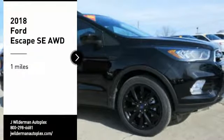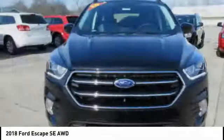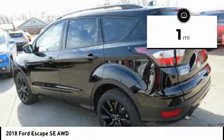We are pleased to show you the 2018 Escape. Gas engines flex, tow, sip, and go with Ford Escape. This vehicle has less than 100 miles. Here are some of this vehicle's great options.